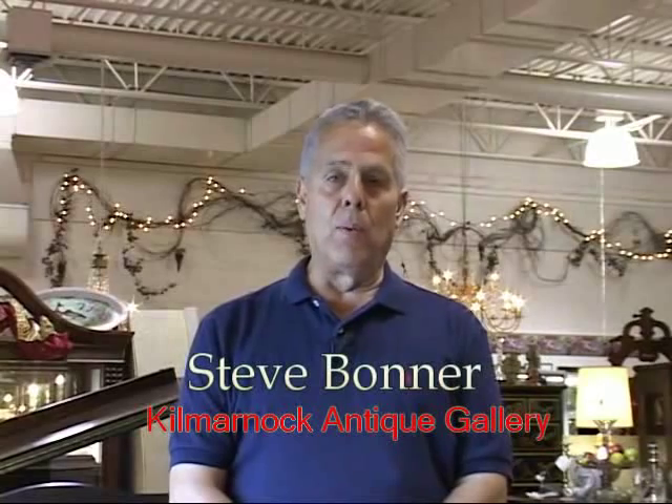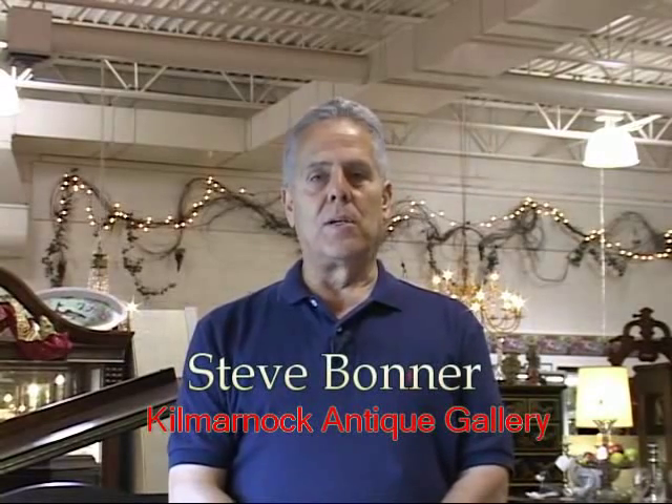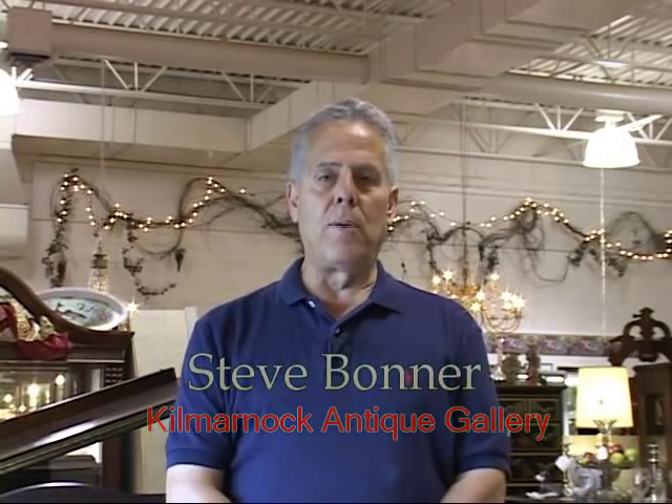Hello, I'm Steve Bonner, owner of Kilmarnock Antique Gallery. You've seen just a small sample of what we carry. Please come and visit us at any time. We make a nice day trip for most areas in Virginia and you'll enjoy yourself, I promise you.